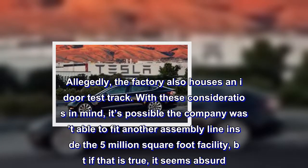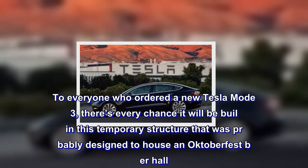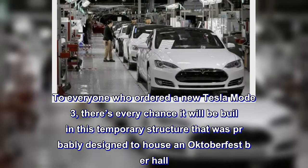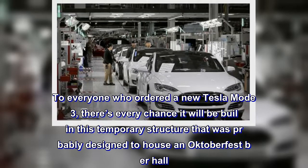To everyone who ordered a new Tesla Model 3, there's every chance it will be built in this temporary structure that was probably designed to house an Oktoberfest Beer Hall.